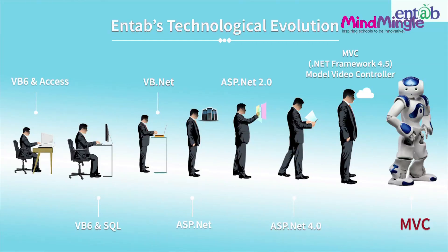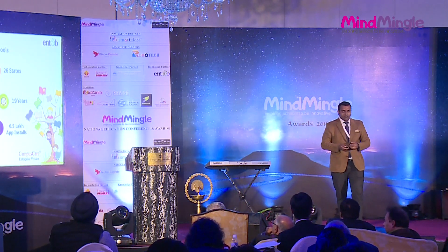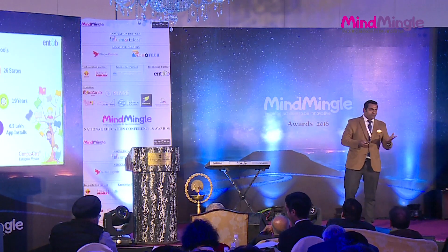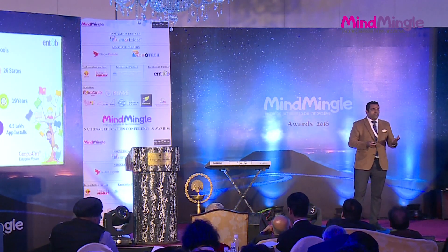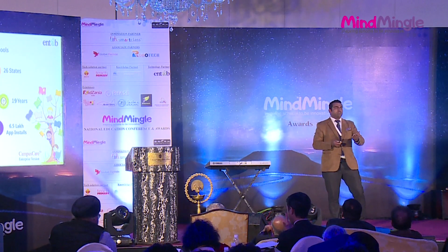It is almost a robust system which can be used. A fresh school can start it without any customizations — it is a configurable system. We have 1,300 schools all across India, in 27 states. 6.5 lakh app installs. We have a 4.3 rating on the Play Store — users are very happy. We are catering to 1.2 million students all over India and abroad. 2.5 million parents are on our platform. 300-plus employees in support, development, and technology. We have two ERP versions: standardized and customized enterprise version.